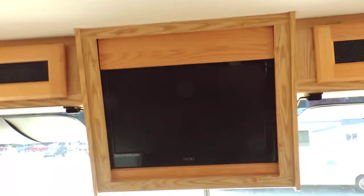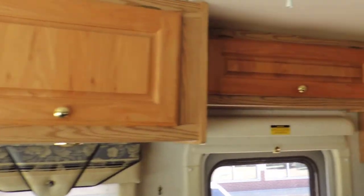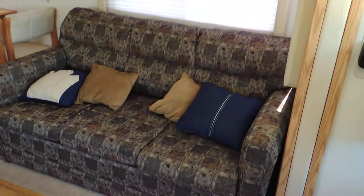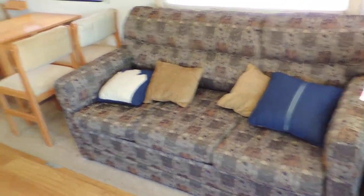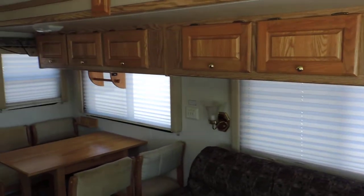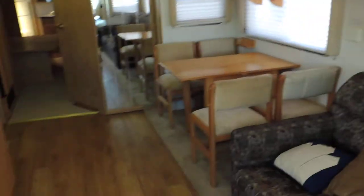Somebody's put a flat screen TV in the front — it's very nice. Nice overhead wooden hardwood cabinets throughout the unit. Behind the driver's chair is the super slide, which has a couch that makes into a bed and a dinette table with four chairs and overhead cabinets. Has day and nighttime shades throughout.